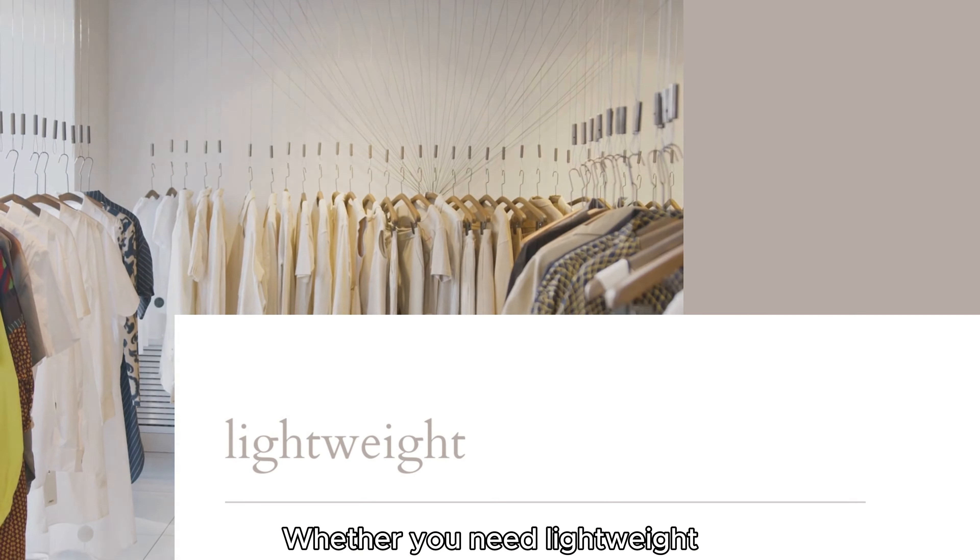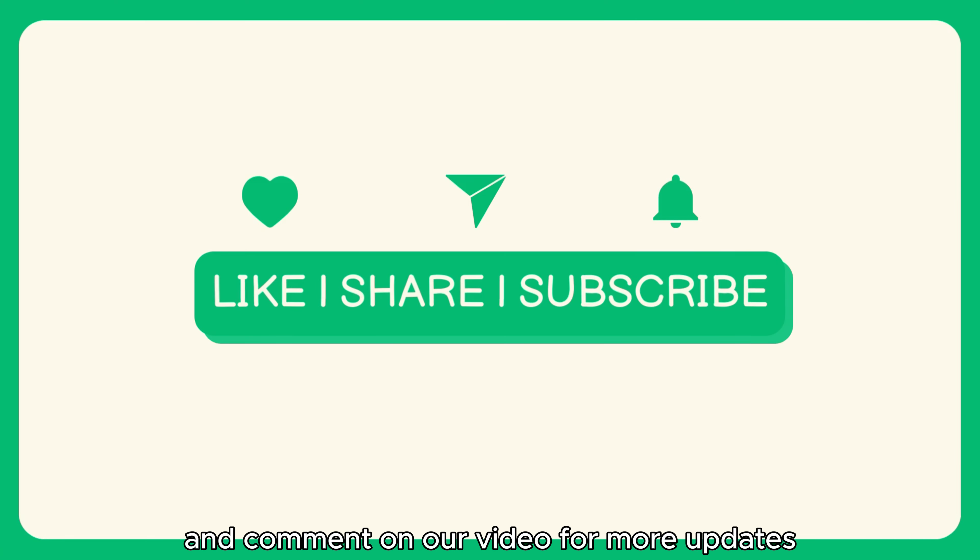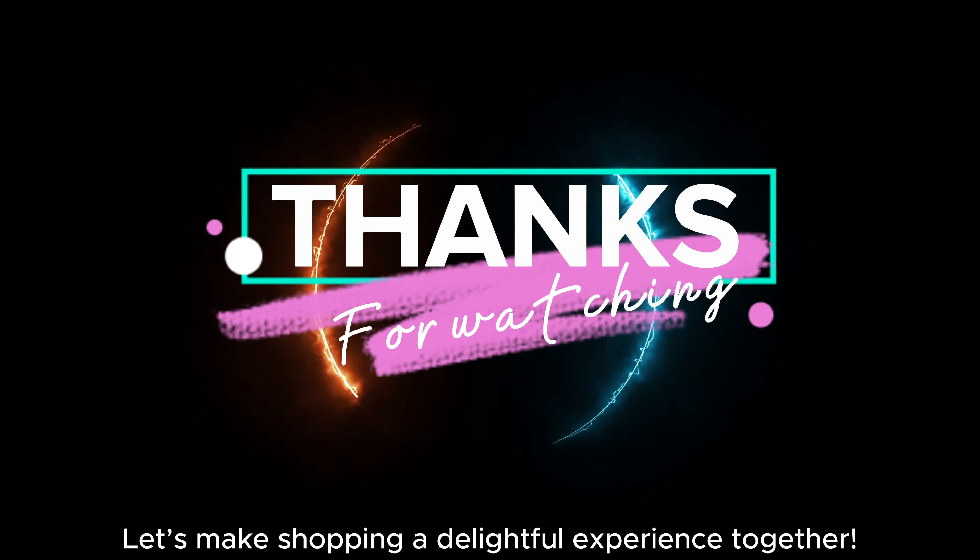Whether you need lightweight, moisture-wicking, thermal, quick-dry, or eco-friendly options, we have the perfect fabric blend for you. Don't miss out — send us an inquiry on WhatsApp or by email, and follow, like, and comment on our video for more updates. Let's make shopping a delightful experience together.